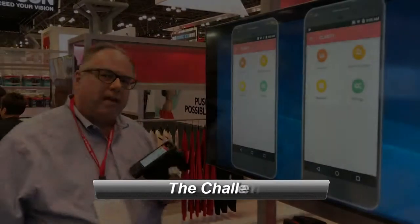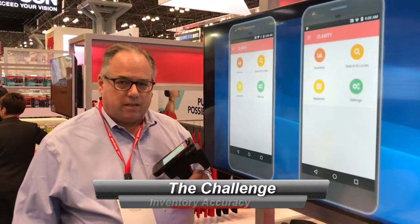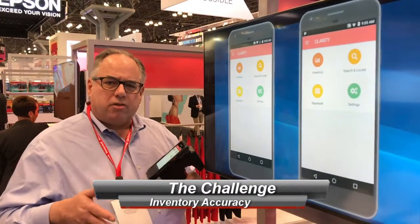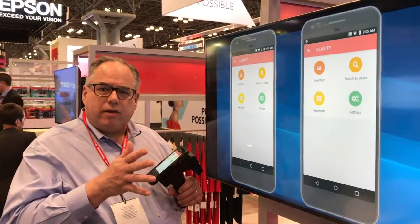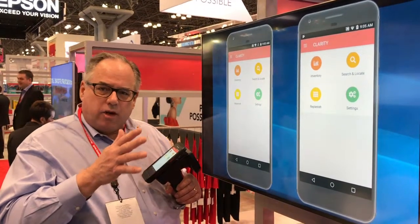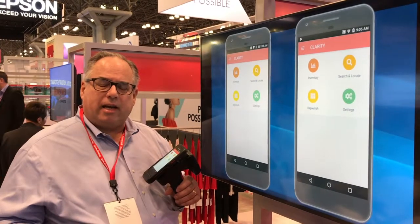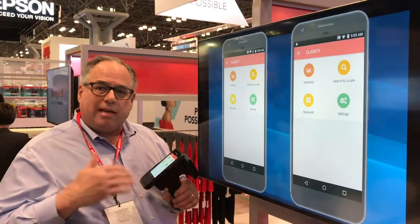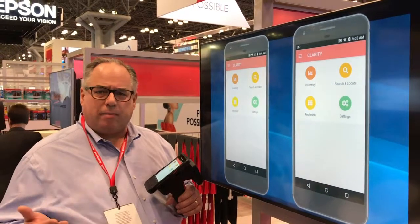The challenge in RFID today is inventory accuracy. The lack of inventory accuracy causes all sorts of problems. Most soft goods retailers count their inventory twice a year, so they have accurate inventory the day after they count and then it degrades day after day until they count again six months later. Typical average inventory accuracy in an apparel retailer is about 65%. With RFID you can get that accuracy up around 99%, and that has all sorts of benefits.